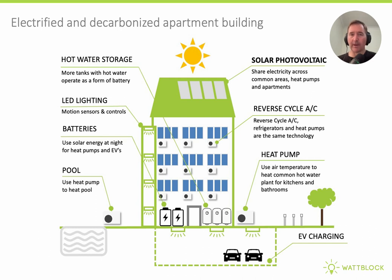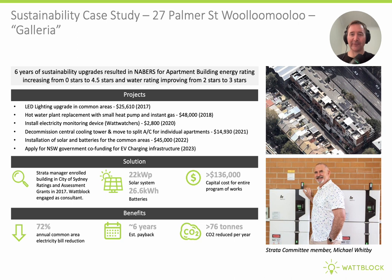To recap, a fully electrified and decarbonised apartment building would use heat pumps for domestic hot water, have batteries and solar photovoltaics, LED lighting, reverse cycle air conditioning, and electric vehicle charging. As a case study, here's an example of a building that participated in a municipal government program with assistance from a sustainability consultant. Over six years they did LED lighting upgrades, hot water upgrades, installed a Wattwatchers electricity monitoring device, and decommissioned a central cooling tower serving all apartments, moving to individual reverse cycle air conditioning. They also installed solar and batteries for common areas.